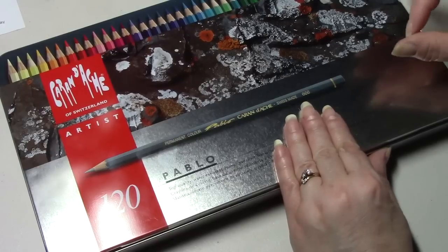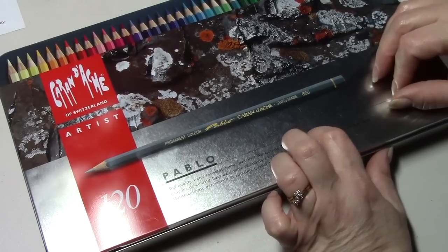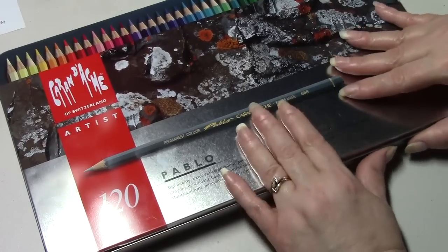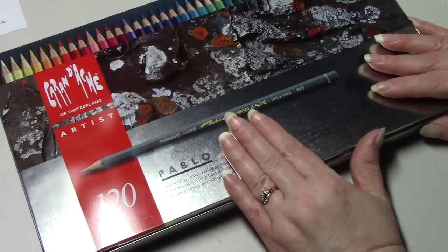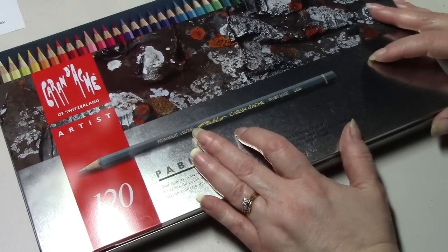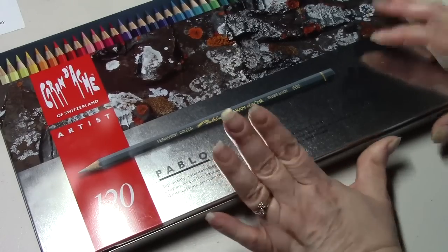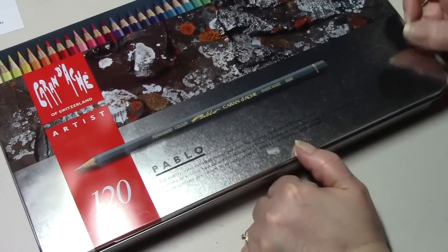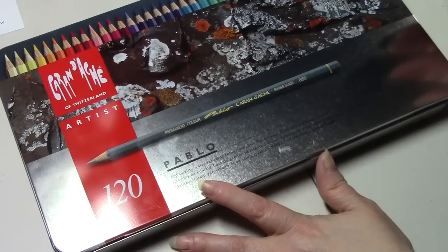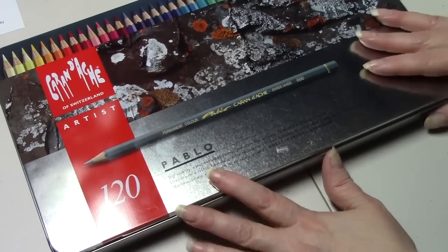Now I want to get G2 metallic pens and some sparkling gel pens, and the Staedtler fineliners. After that I want to get a set of watercolor pencils. I'm not sure what watercolor pencils I want — I don't know if I want the Caran d'Ache Aquarelles or the Faber-Castell Albrecht Dürer. I'm debating and watching reviews all over YouTube. I'm becoming a pencil collector — I like both the budget-friendly and the artist grade.